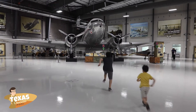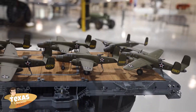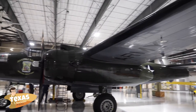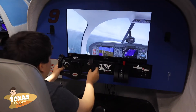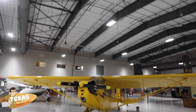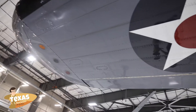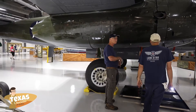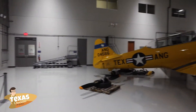We drop by the Lone Star Flight Museum in Houston, Texas. The Lone Star Flight Museum aims to inform and educate the public of their aviation heritage and history by acquiring, restoring to flying condition, and preserving a collection of aircraft representing the evolution of flying machines.